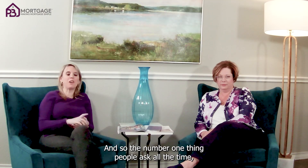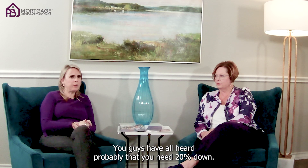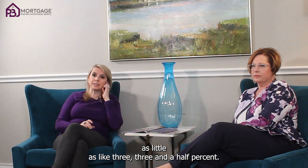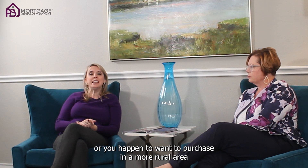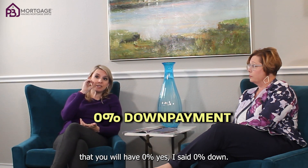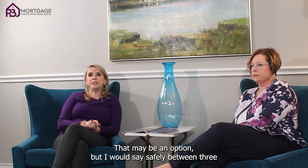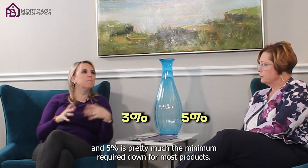The number one thing people ask all the time is how much do I need to put for down payment? You've probably all heard that you need 20% down — you don't have to put 20% down. There are programs that will let you do as little as 3 or 3.5%. If you happen to be a veteran or want to purchase in a more rural area that falls within USDA guidelines, there's a possibility of 0% down. There are even potentially some down payment assistance programs. But safely, 3 to 5% is pretty much the minimum required down for most products.